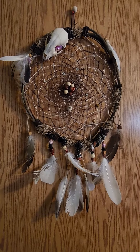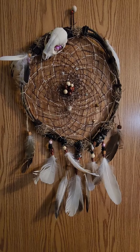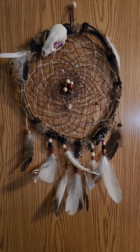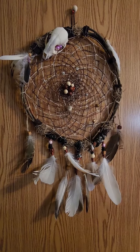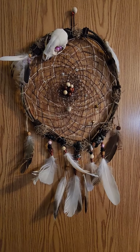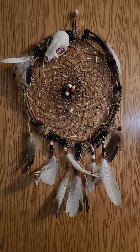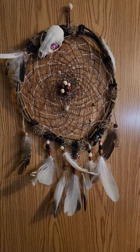I hung it up real fast just on my door to show everybody before I put it in my room. This is beautiful. So much thanks to Liz, the lady who made this — Elizabeth — and so much thanks to the woman who had this commissioned for me. I really appreciate it. It's gorgeous. Absolutely gorgeous.